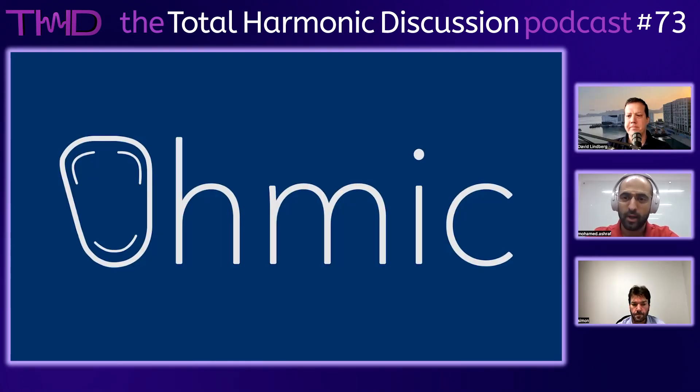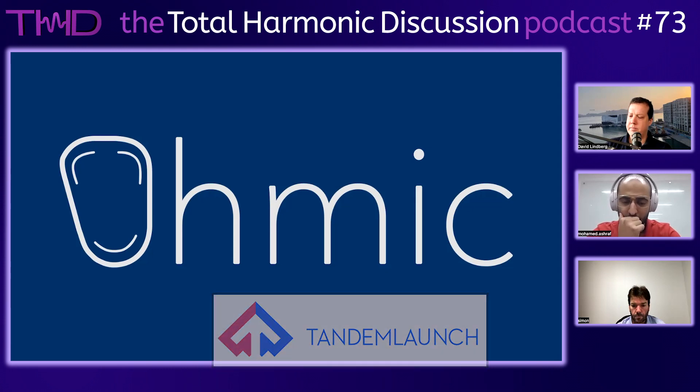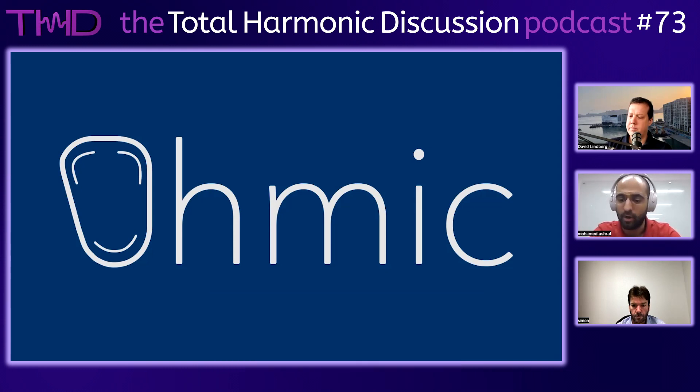Let's jump into a presentation to introduce the technology. So this is O-Mike. We are based in Montreal, as David said. We secured funding from Tandem Launch last year, and our team has grown to eight engineers so far. We were working really hard day and night to develop a technology that will revolutionize headphones — headphone technology and how we can make it smarter.